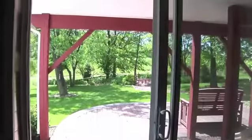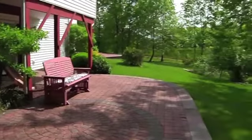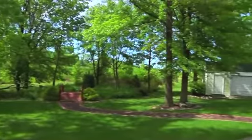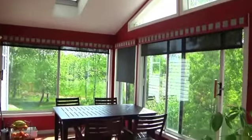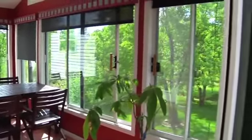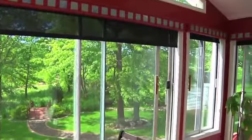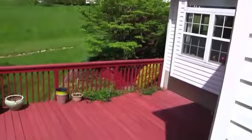Elsewhere, you'll find walk-out access to the designer paver patio. The sunroom enjoys great views of the lush backyard, tiered deck, and walking bridge. This is a fabulous home for entertaining inside and out.